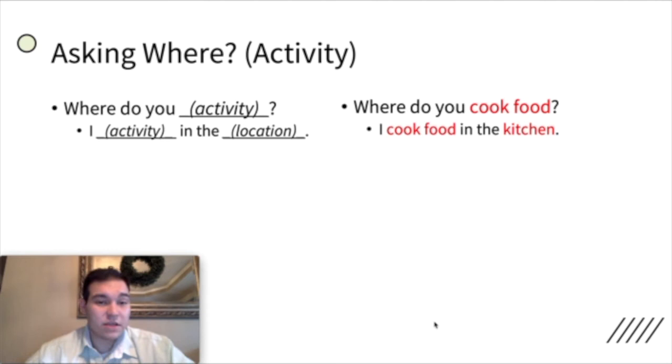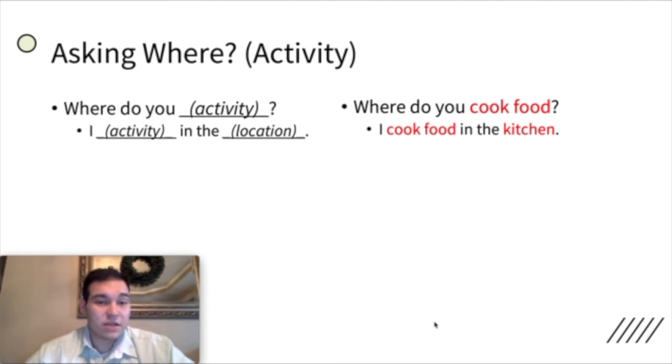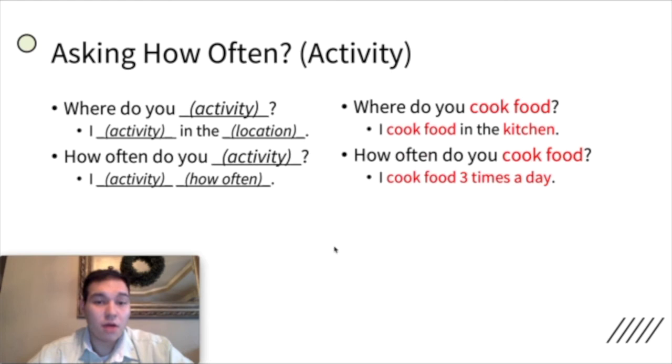Next, we have asking where you do an activity. For example, where do you cook food? I cook food in the kitchen. Where do you do something? You answer with I, the activity, and the location. Our next question is asking how often. How often do you do something? For example, how often do you cook food? I cook food three times a day. So you say I, the activity, and then how often.